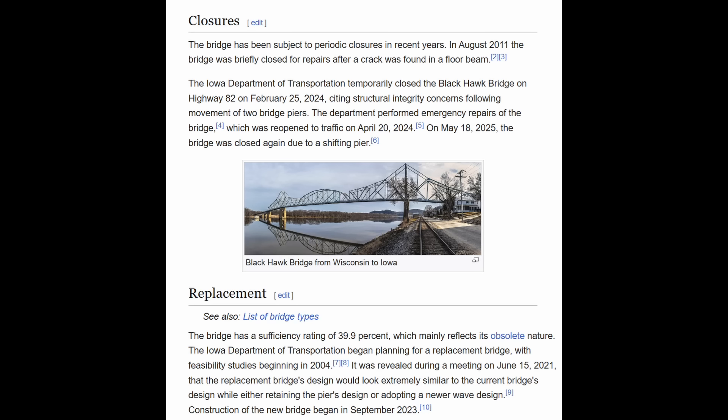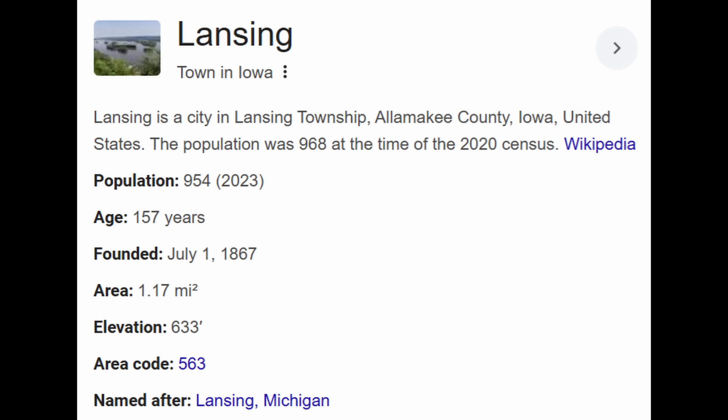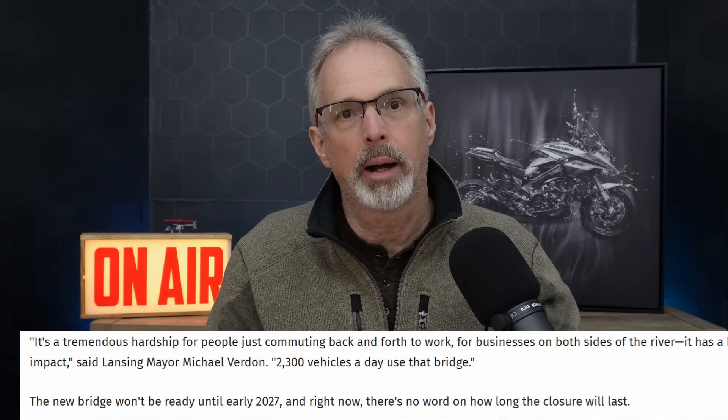The replacement contract was awarded back in 2023 for $140 million. That's a common phenomenon — even adjusting for inflation, current replacement costs are usually triple what they would have been. There are several reasons: more regulations, higher design requirements. It's really shocking. This isn't the first time they closed the bridge either — they closed it from February to April in 2024 because, again, adjacent construction caused movement of the existing bridge piers. The town of Lansing has a population just under 1,000, and approximately 2,300 vehicles a day use that bridge, so you're talking about an outsized impact for a small community — a 60-mile detour — a major impact.